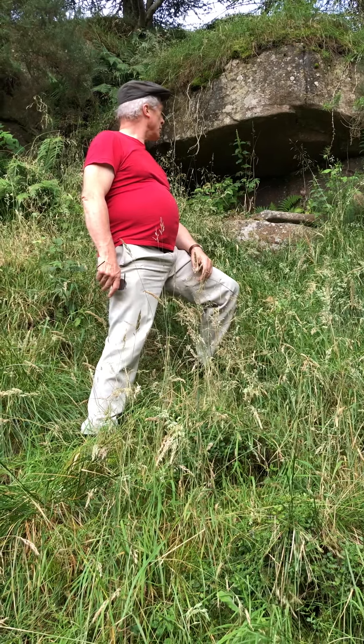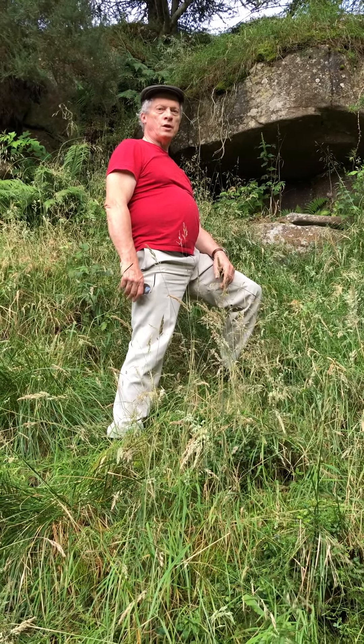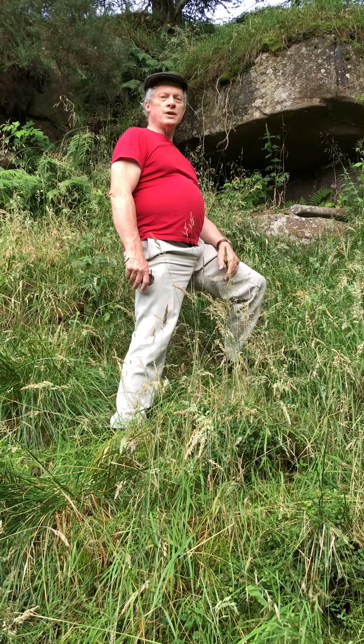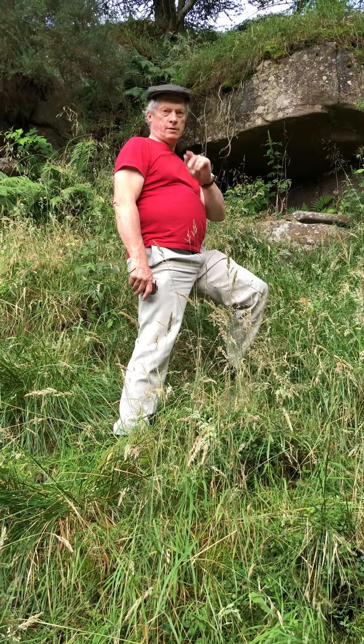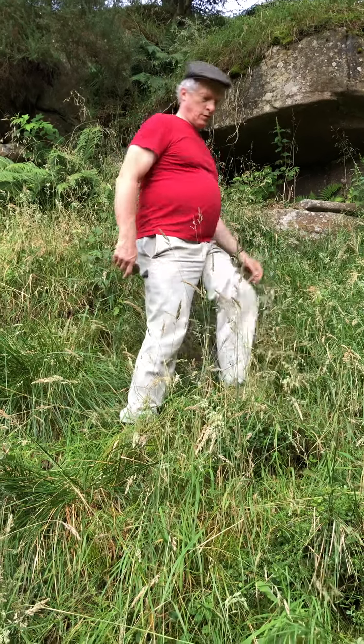To me, these are cyclopean structures built thousands and thousands of years ago, and for one reason or another it's been deliberately hidden. That is my summation on this video.